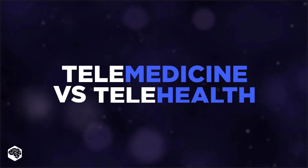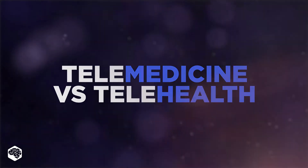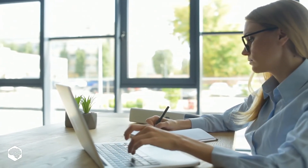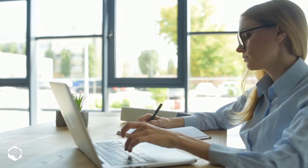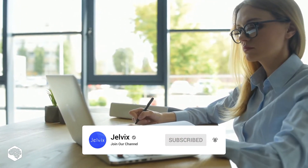Hello everybody and welcome to Tech in 5 minutes. Today we are talking about the difference between telemedicine and telehealth. Watch this video to find out if telemedicine and telehealth mean the same. On our channel, we share thoughts on recent developments in the tech industry. Subscribe not to miss new videos.